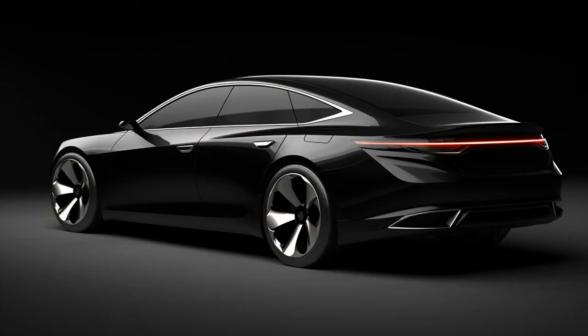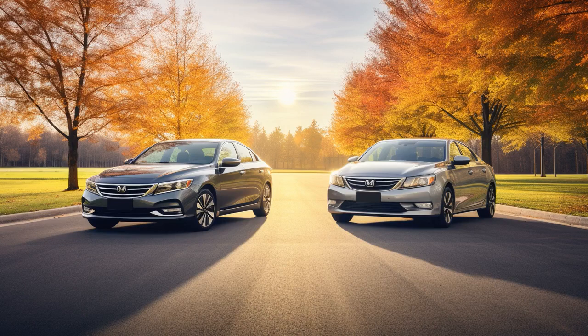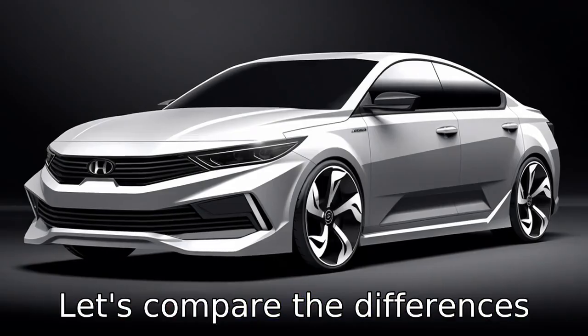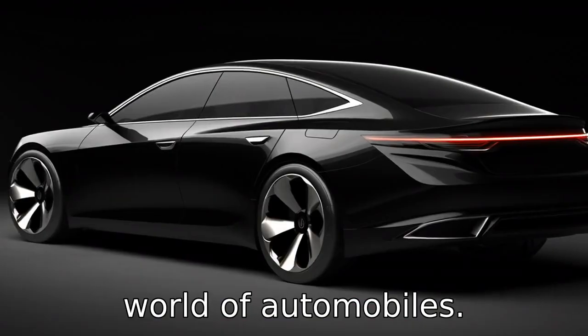Why don't Kia K5 and Honda Accord ever play hide-and-seek? Because the Accord always stands Honda ground, and the K5 always says, I Kia not hide anymore. And now let us look at 11 critical differences between the two. Let's compare the differences between Kia K5 versus Honda Accord and understand why these models stand distinctly in the world of automobiles.